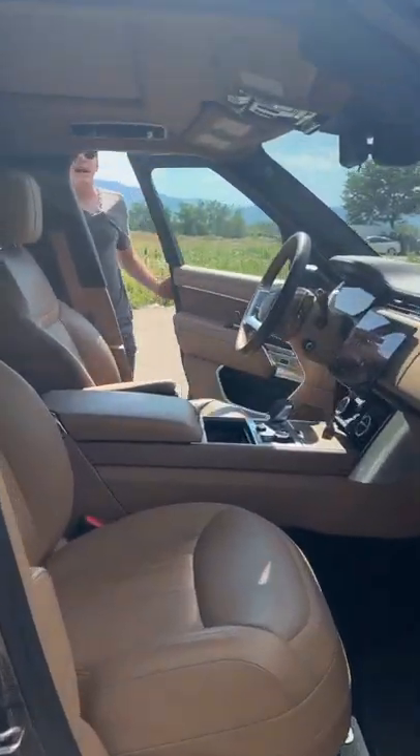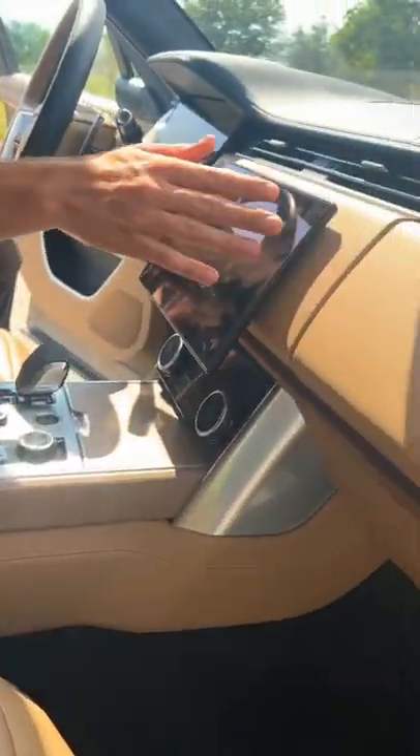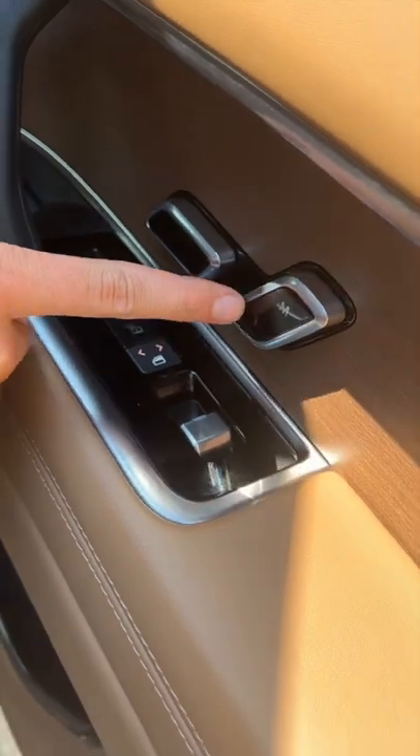You've got leather absolutely everywhere — leather on the seats, leather on the dash, leather on the steering wheel, even leather on the doors. The rear seats recline electrically and you have memory positions.